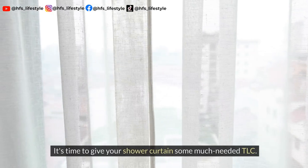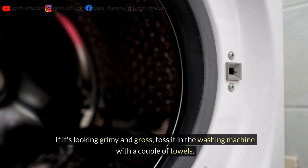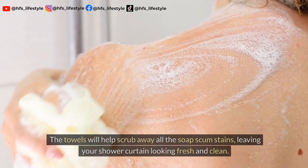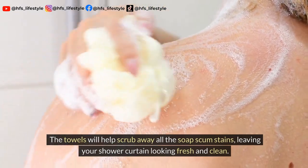It's time to give your shower curtain some much-needed TLC. If it's looking grimy and gross, toss it in the washing machine with a couple of towels. The towels will help scrub away all the soap scum stains, leaving your shower curtain looking fresh and clean.